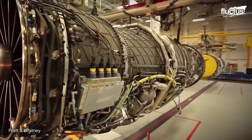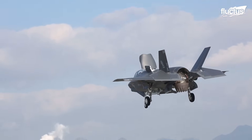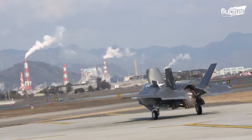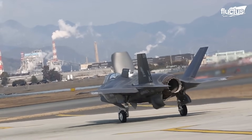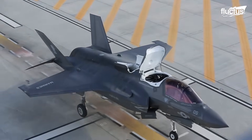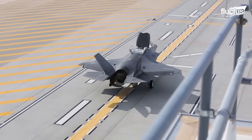This technologically advanced engine aids the F-35B's short take-off vertical landing operation by employing a one-of-a-kind propulsion system. This incorporates a lift fan, a drive shaft, and a swivel module that allows for vertical thrust.